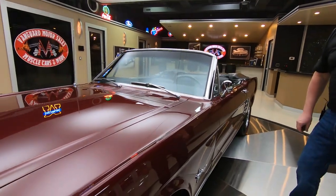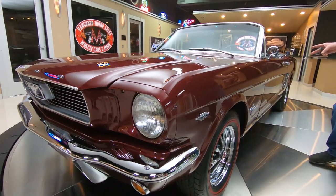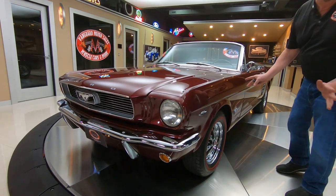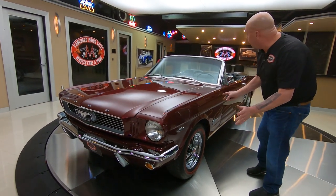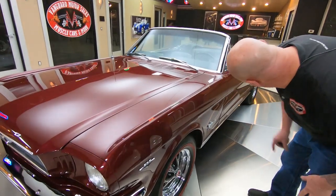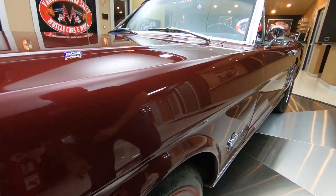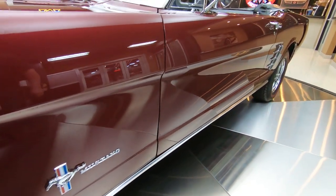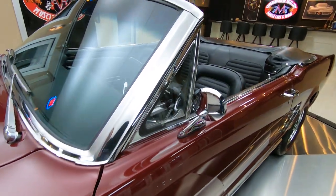Look at the paint job on this baby. The shop that did this normally does Ferraris and Lambos, and you can tell by the quality of the work on this thing. Look down the side of this beauty — it looks like a big mirror. The reflections and the paint are amazing on this car. She is absolutely gorgeous.